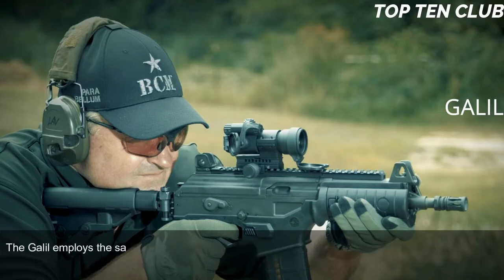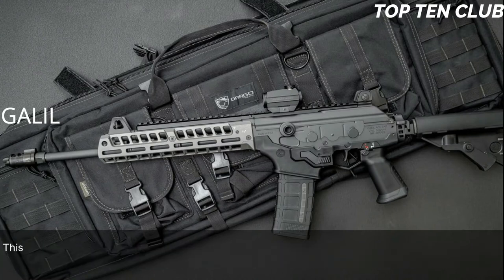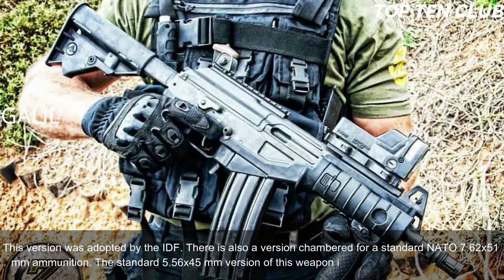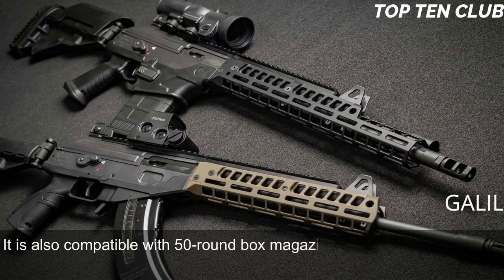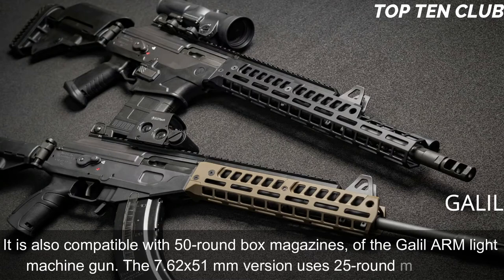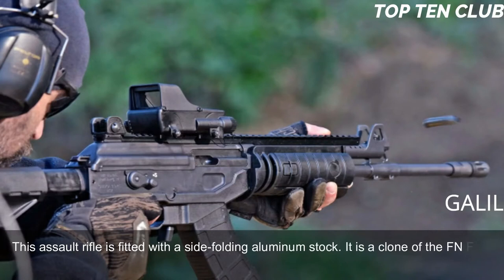The Galil employs the same action as the Kalashnikov but uses a modified gas system from the Finnish M62, which reduces recoil. It is chambered for standard NATO 5.56x45mm; there is also a version chambered for 7.62x51mm. The 5.56mm version is fed from 35-round magazines and is also compatible with 50-round box magazines from the Galil ARM light machine gun. The 7.62x51mm version uses 25-round magazines. The rifle is fitted with a side-folding aluminum stock.